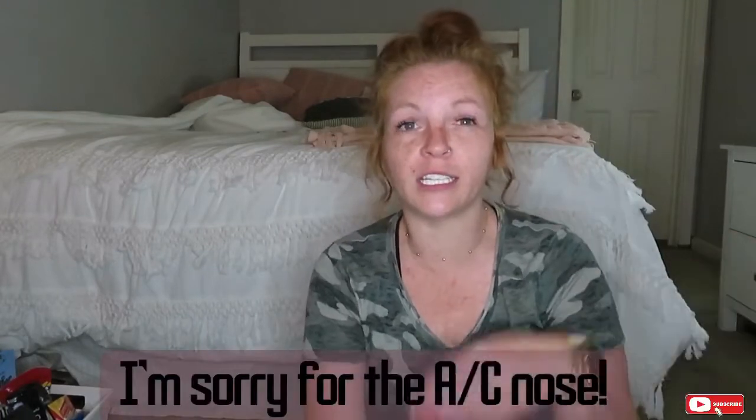Hey guys, welcome back to my channel. Today's video is going to be a Dollar Tree haul. My Dollar Tree is connected to a Family Dollar, but it's one of the bigger ones — it's a little further away from my house. I haven't done a video in forever so I feel super weird, but welcome back and let's just get started.